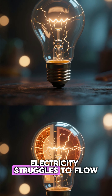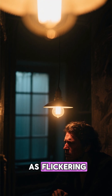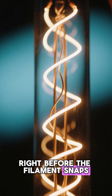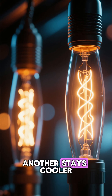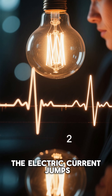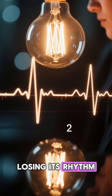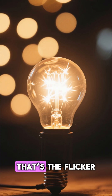Eventually, electricity struggles to flow through that thinning filament, and that struggle is what you see as flickering. Right before the filament snaps completely, it heats unevenly — one part glows too hot, another stays cooler. The electric current jumps, dips, surges like a heartbeat losing its rhythm. That chaotic, uneven glow — that's the flicker.